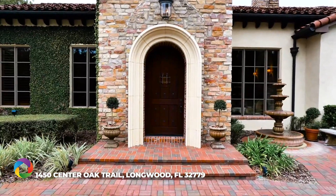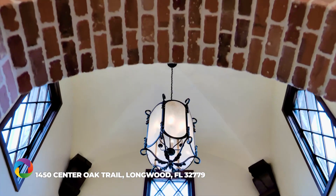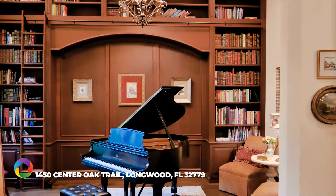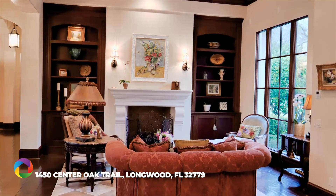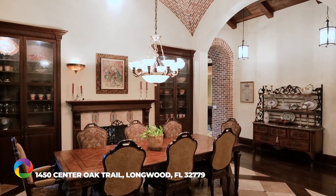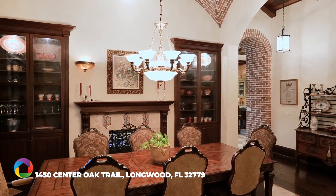Elegance and grace await at the home's arch-entry door, where a distinctive domed foyer transitions into a richly adorned study and fireplace-lit, exquisitely detailed living room. The rich flooring detail found throughout the home leads to a formal dining room with a breathtaking three-dimensional brick-inlaid ceiling.